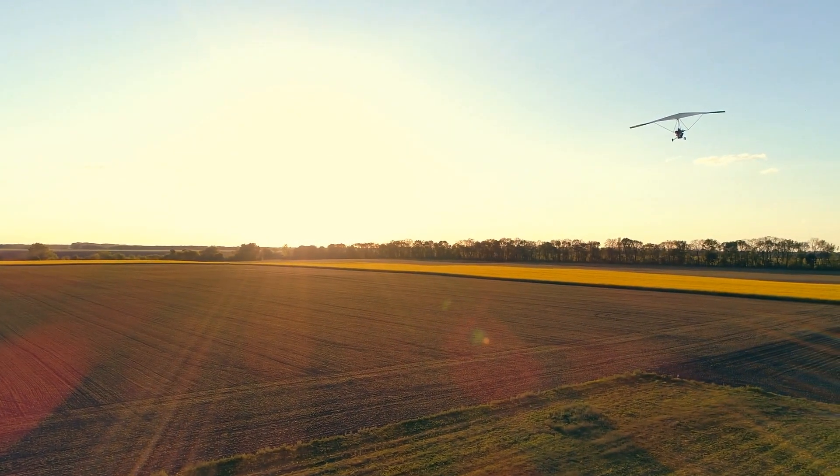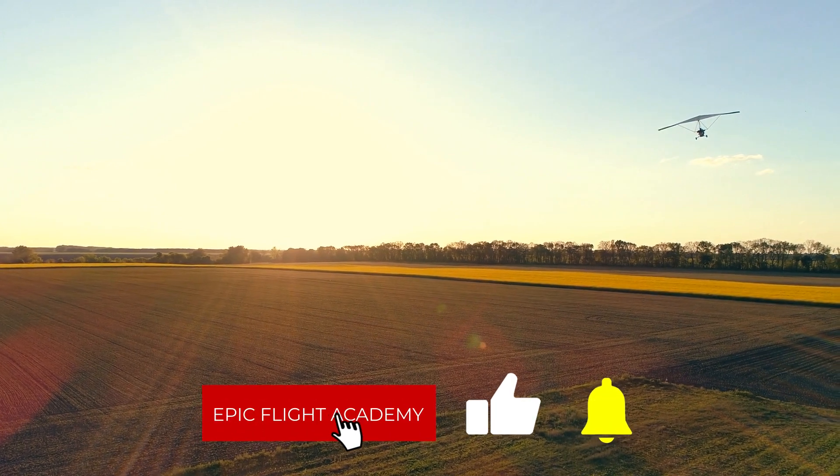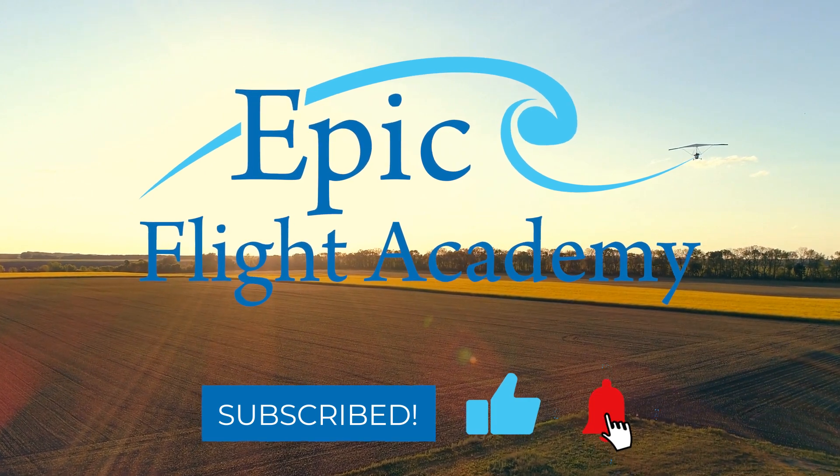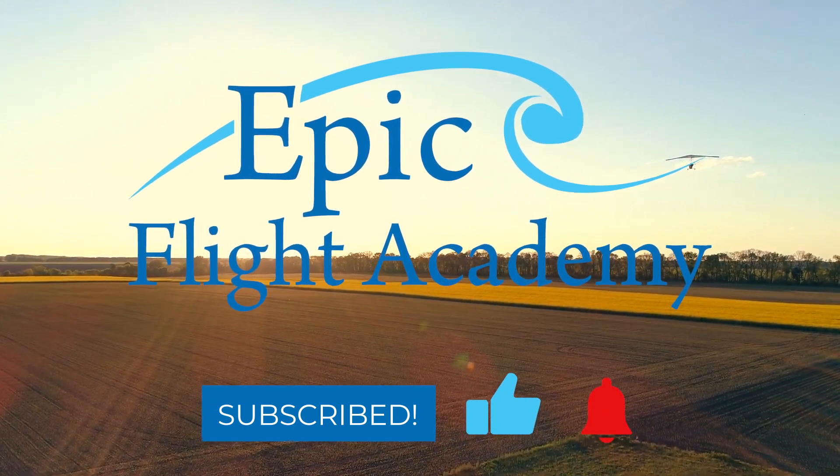Before we get started, make sure you like this video and are subscribed to Epic Flight Academy so you don't miss out on more exciting and insightful aviation content. We're cleared for takeoff.